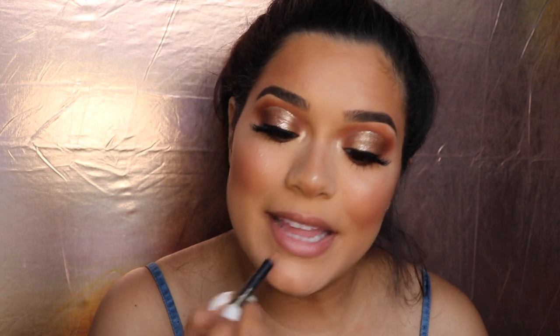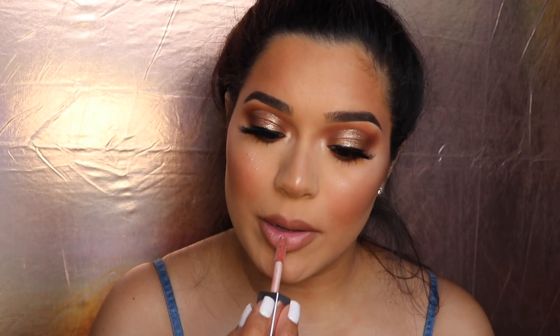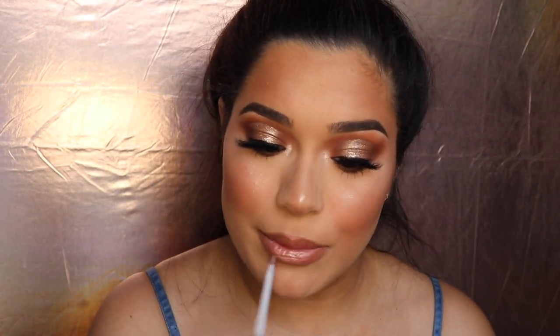I'm going to go in with the LA Girl Precision lip liner in the shade Cafe — it's a little bit darker than my natural color, which is perfect. Then I'm going in with a little bit of the Fenty — the gloss — this is like her original shade, I like it a lot because it gives that brownie nude color. Then I'm going to go in with the ColourPop Villains lippy in the shade Puppies — this is the Cruella de Vil one and it just looks so pretty. I just used the liner and that lip gloss and I'm obsessed — it's so nice.